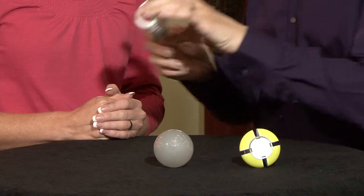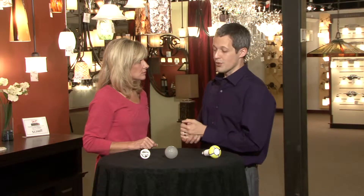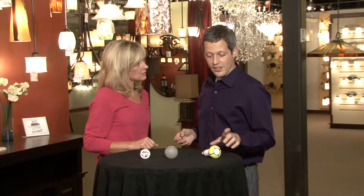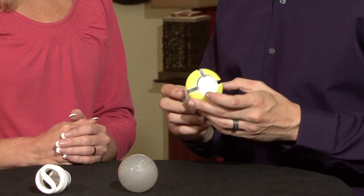A great next step after the incandescent was the compact fluorescent light bulb. This CFL offers about a 75% reduction in energy consumption and lasts about 10 times as long as an incandescent. It's not perfect technology — it doesn't always work well with dimmable switches, and sometimes it takes a moment to come up to full brightness. So there's room for improvement here as well, and I think that's what has motivated the eventual evolution toward LED lighting.